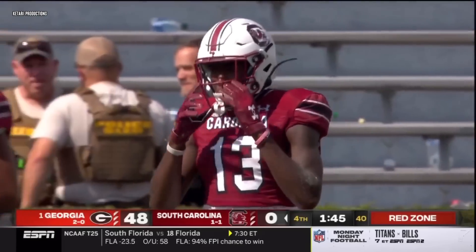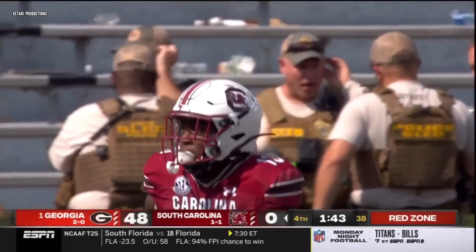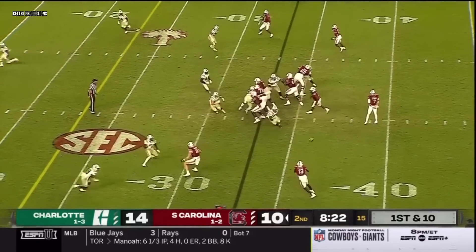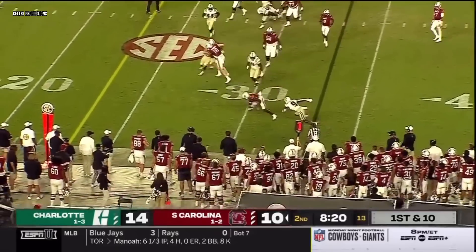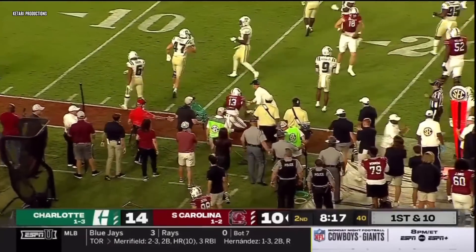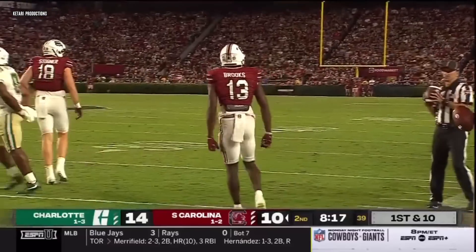Nice move there. Spencer takes Stogner over the left side, trying to stack the wide receivers in that direction. Throws quickly out there and got Jalen Brooks, who breaks a tackle on the wide receiver screen. He steps over a defender and gets knocked out of bounds.